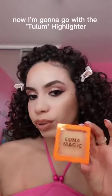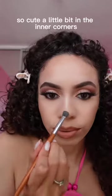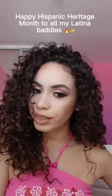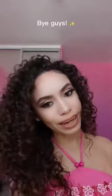Now I'm gonna go in with the Tulum highlighter — so cute! A little bit in the inner corners, and this is the finished look for today. Happy Spanish Heritage Month to all my Latina buddies and my Luna babes — bye guys!